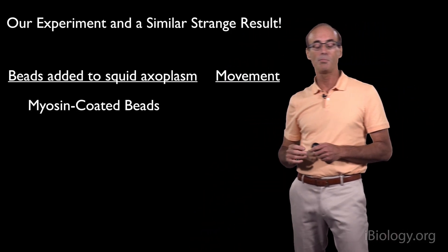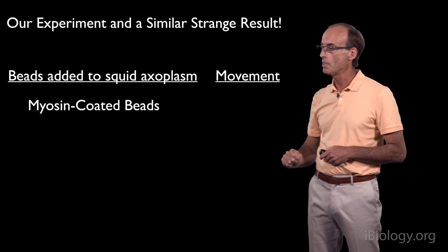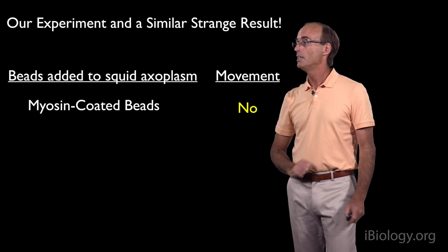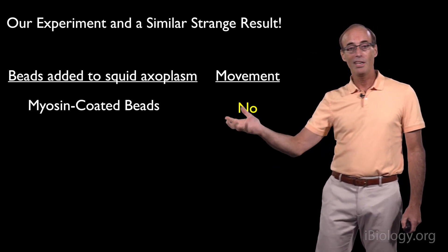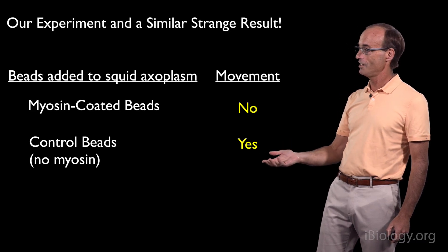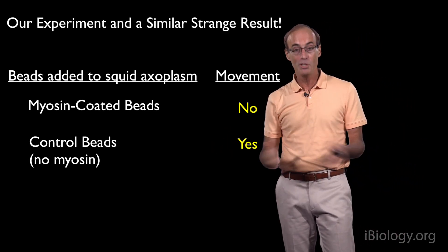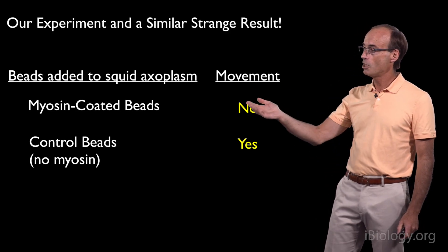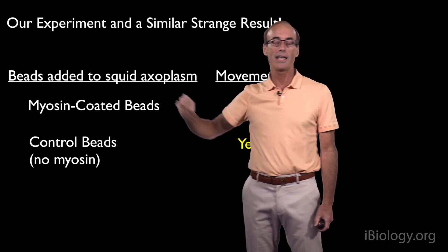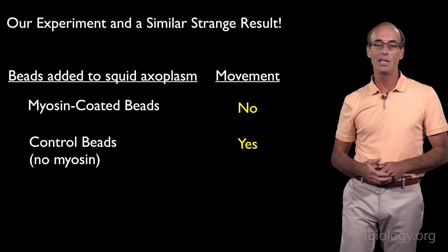Undaunted, we went ahead and did our experiment with myosin-coated beads. We took our myosin-coated beads, added them to the squid axoplasm, and the moment of truth came — we saw nothing. These myosin-coated beads did not move at all, which was disappointing. We then tried the control beads that had no myosin on them, and surprisingly, these beads moved. We got the same strange result the other investigators had found, and we couldn't explain it either. Our original idea of myosin-coated beads moving along actin cables in the squid axon was somehow incorrect, so we had to go back to the drawing board and develop a new plan.